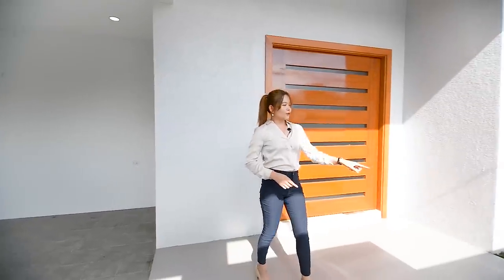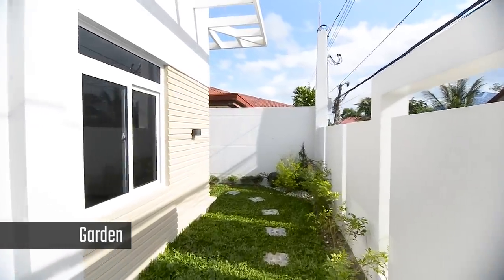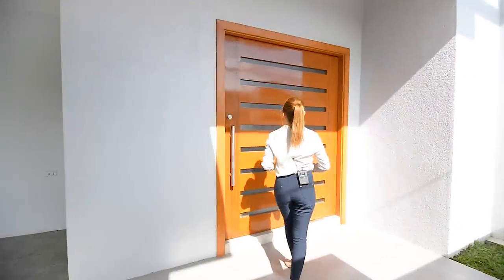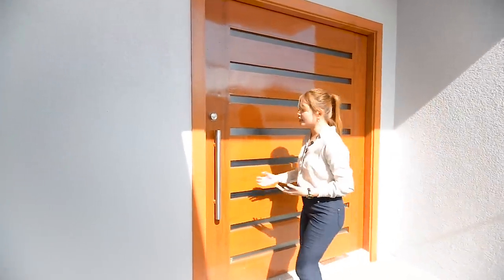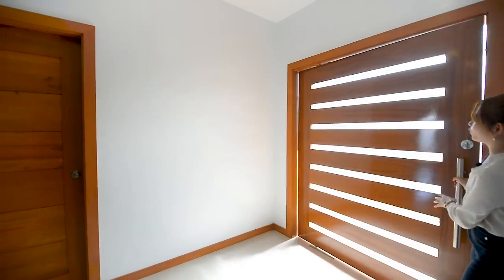And then on this side, you have this garden. It's already landscaped but you can make it even more beautiful when you get this house, because that is also the access going to the side of your house. So now you have this main door — it's really nice, this solid panel pivot door.